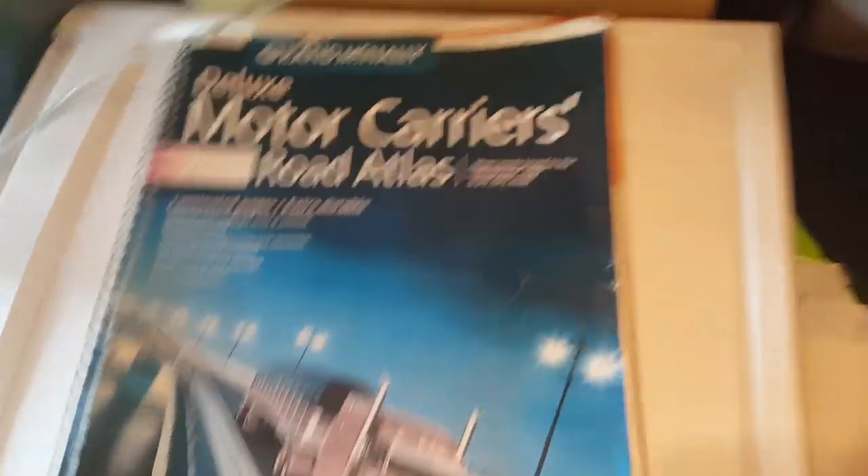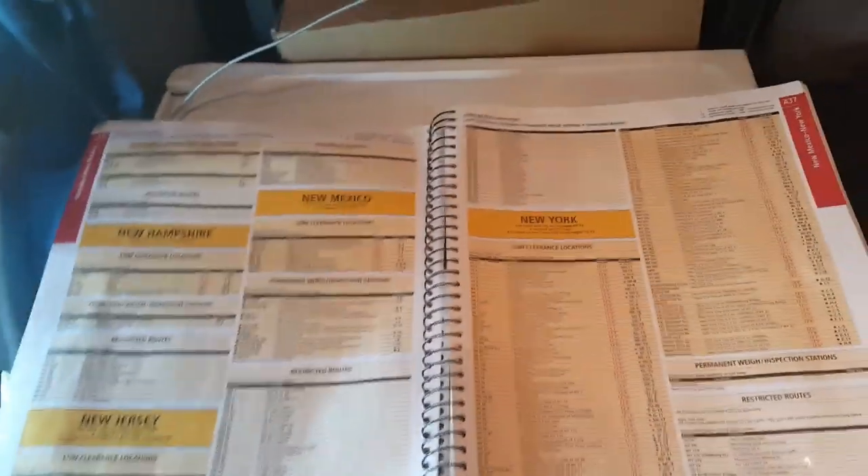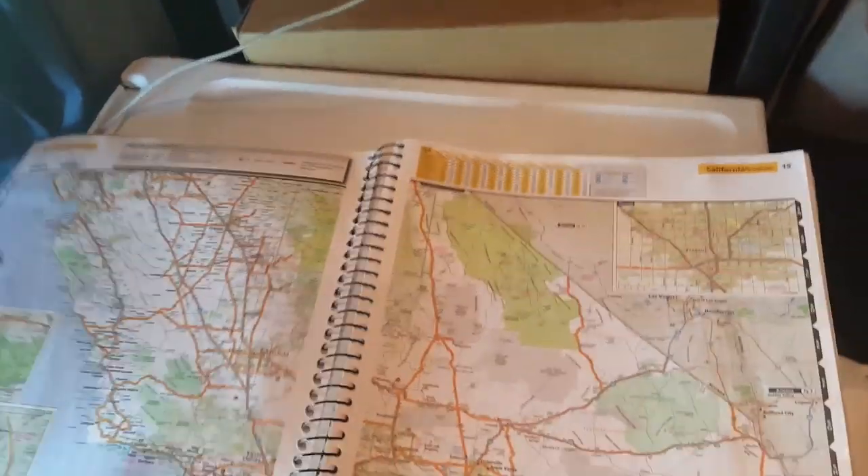The front of the map — the first pages of the atlas — show you the low bridges in every state. But what I tell my students is as long as you stay on a truck route, you don't have to worry about those pages. I don't ever look at them. As long as you stay on a truck route, there's no need to look at any of that. Because the highlighted routes on the state pages indicate there will not be a low bridge — not saying there couldn't be any construction, but you don't have to look at that.